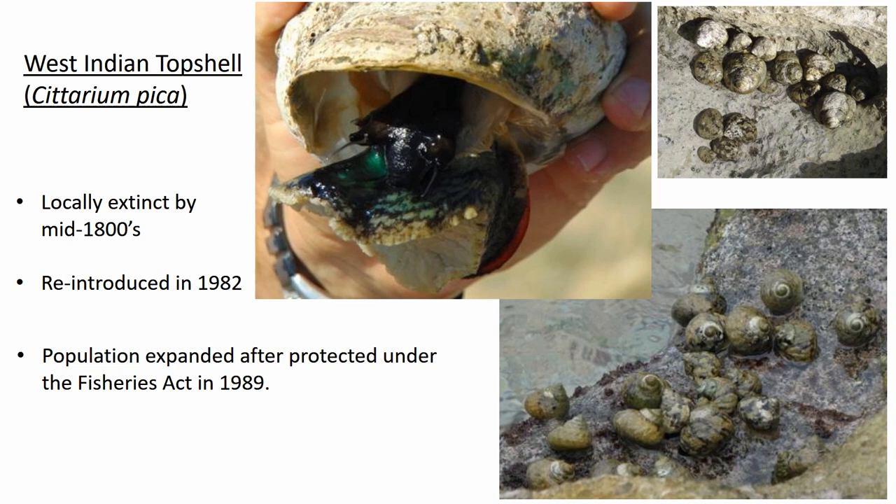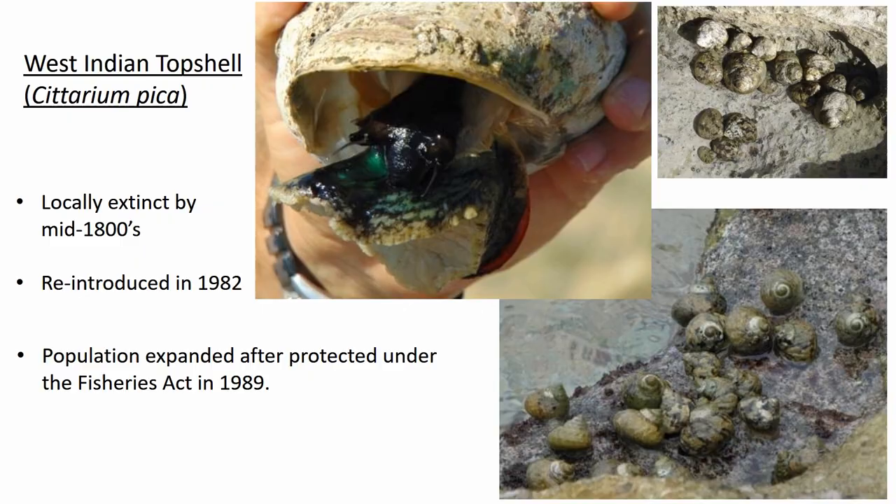The top shell was reintroduced to Bermuda from the Caribbean in 1982 and legally protected under the Fisheries Act in 1989. They have spread from the east end of the island along the south shore where they are now really abundant, though they remain uncommon at the west end and along the north shore. You can now find places with top shells of all sizes grazing on the shoreline and in tide pools. To some degree, the historic loss of top shells is the one threat to hermit crabs that has been positively dealt with. However, now that top shells are again becoming common, we have a few new challenges, including recent prosecutions for top shell poaching, mainly by fishermen looking for bait.